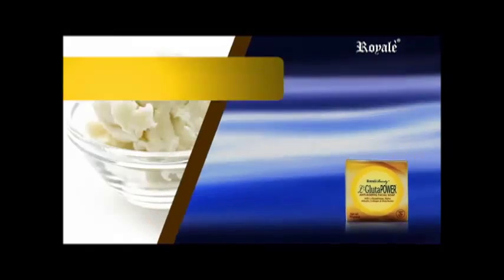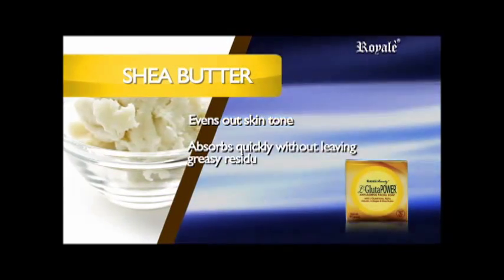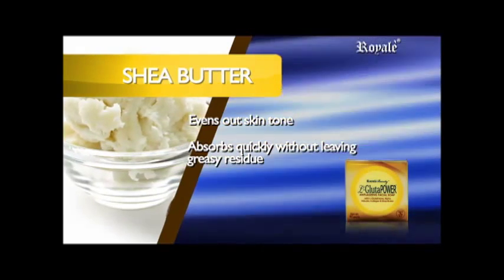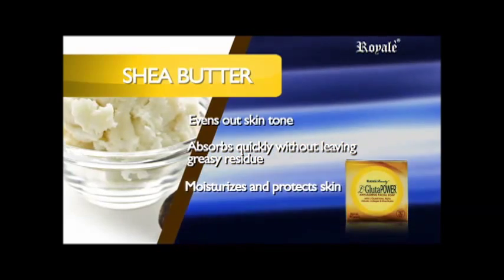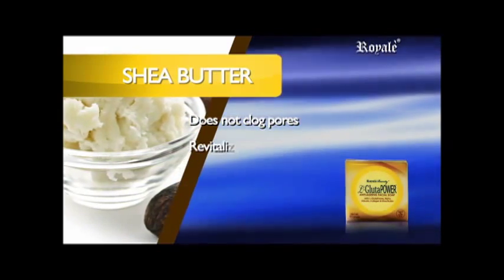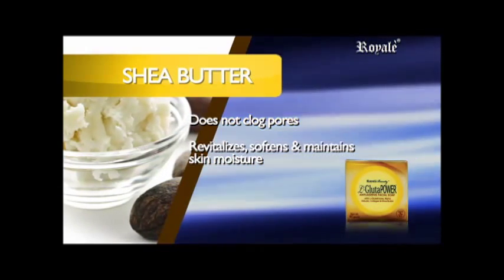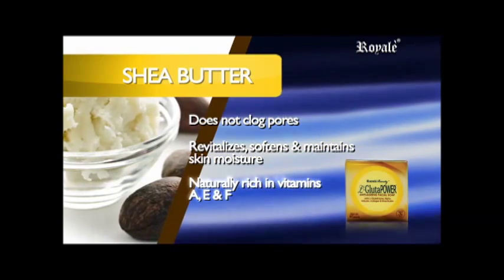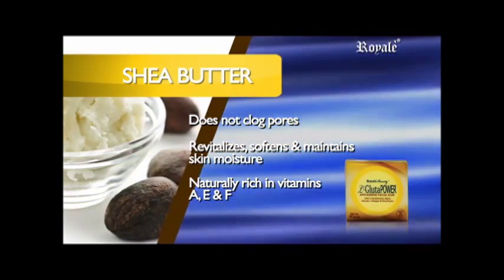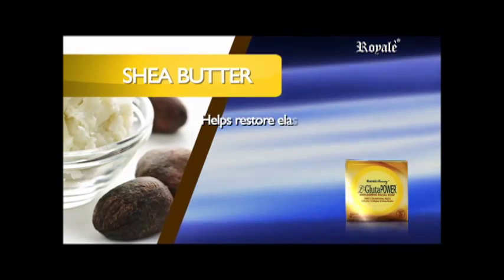Shea Butter: evens out skin tone, absorbs quickly without leaving greasy residue like petroleum, beeswax, or mineral oil-based products. Moisturizes and protects skin. Does not clog pores. Revitalizes, softens, and maintains skin moisture. Naturally rich in vitamins A, B, and F — essential vitamins needed for good skin balance. Penetrates deep into skin to help restore elasticity.